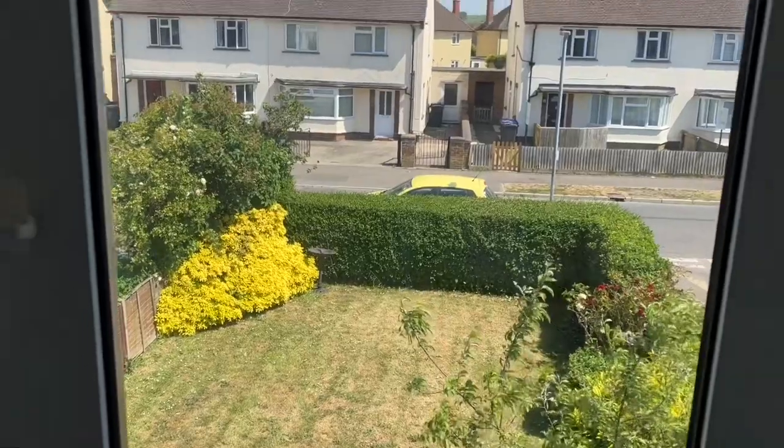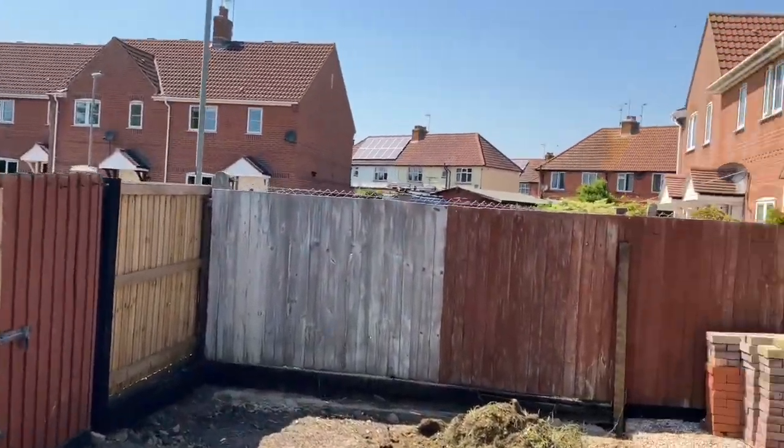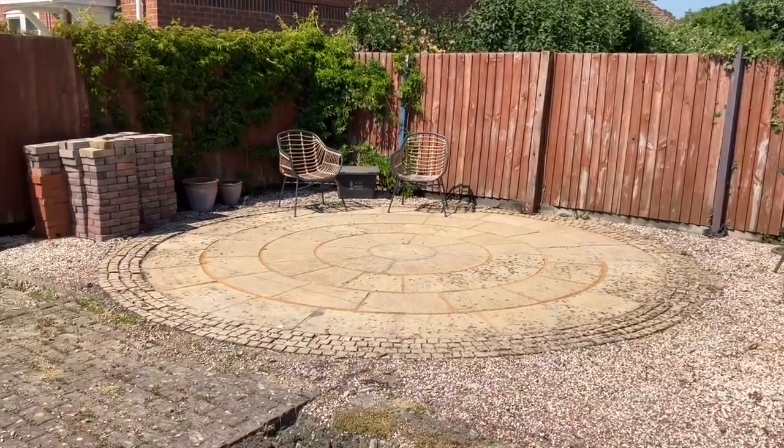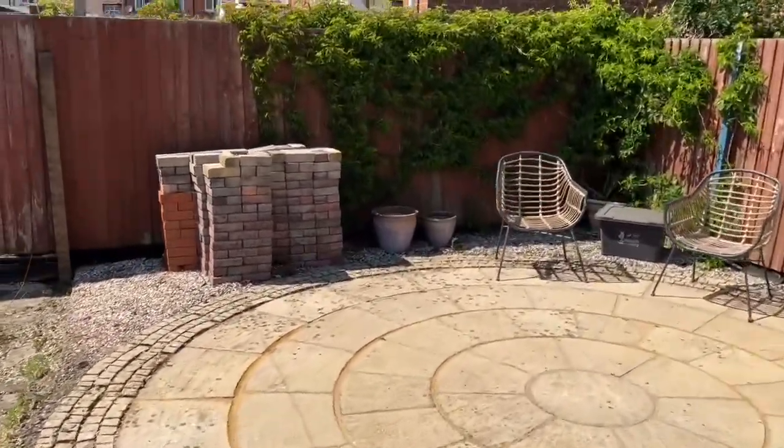And that's your view of the front garden. We're now here in the back garden — it's a relatively low maintenance space but a real sun trap out here, with a smart patio area in the corner.